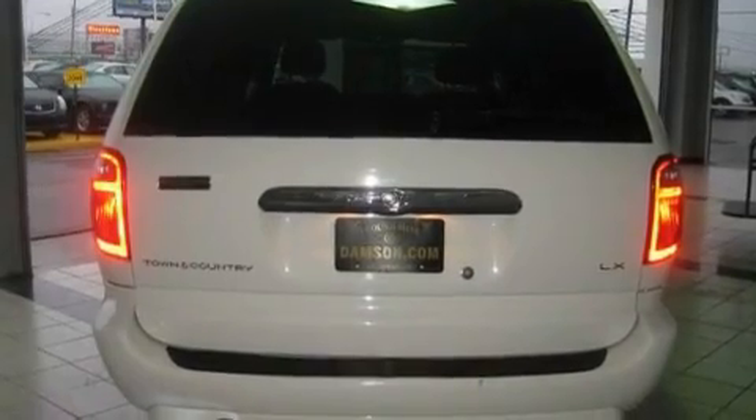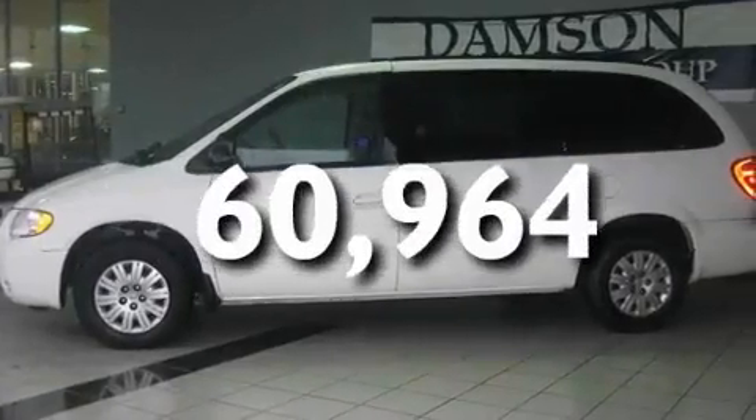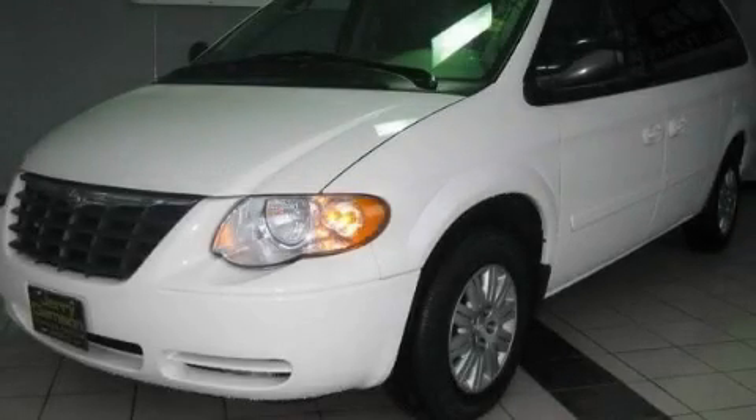Additional features include a security system, halogen headlights, and a rear window defroster. This vehicle has fewer than 61,000 miles on the odometer. Stop by today and test drive this vehicle for yourself.